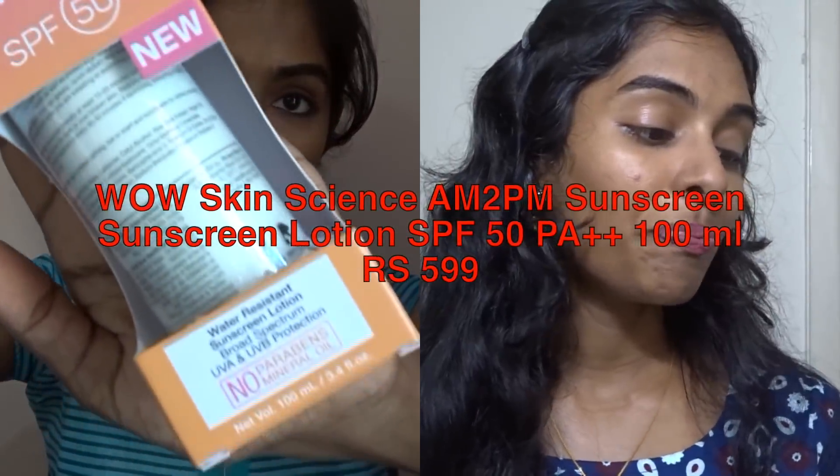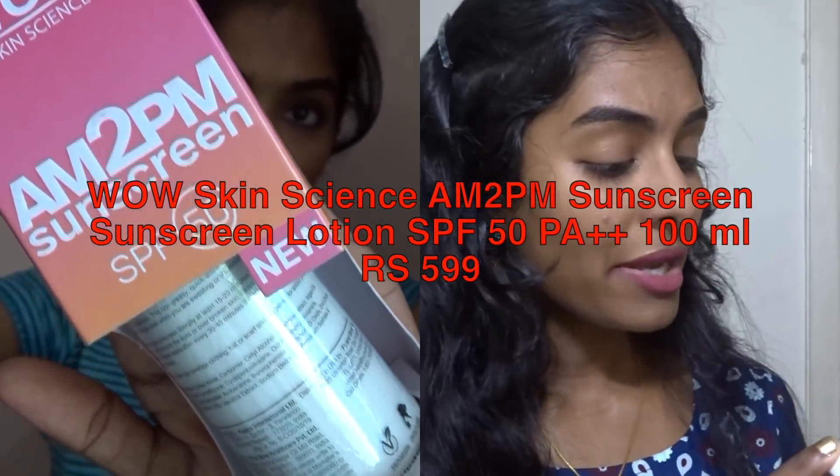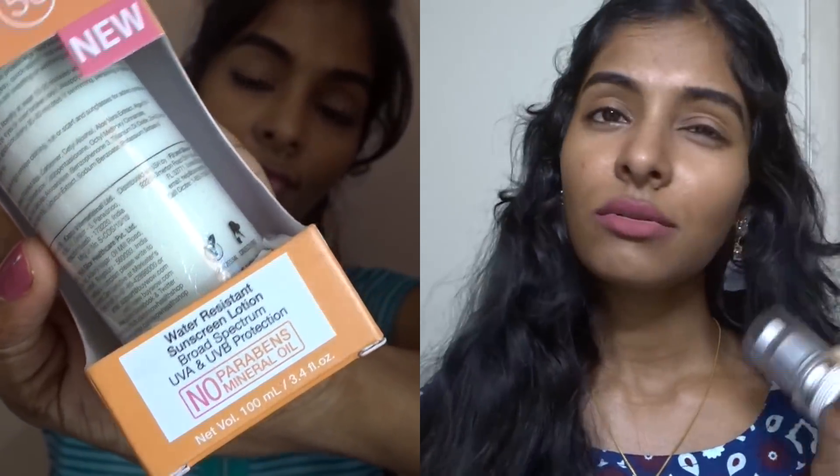So this is the intro. The product title is EVAV 8-2PM sunscreen with SPF 50. It mentions no parabens and no mineral oil. I'm going to use this product for 2 months for this review. The packaging is a carton type of packaging, with all details mentioned.